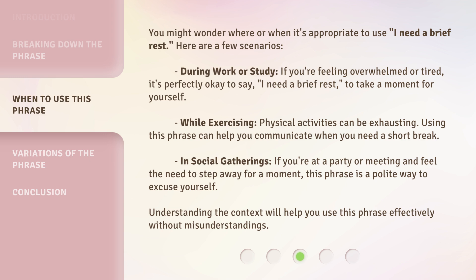During work or study, if you're feeling overwhelmed or tired, it's perfectly okay to say 'I need a brief rest' to take a moment for yourself. While exercising, physical activities can be exhausting. Using this phrase can help you communicate when you need a short break.